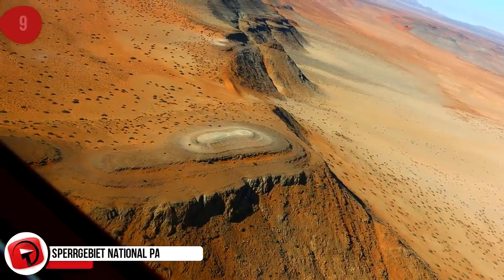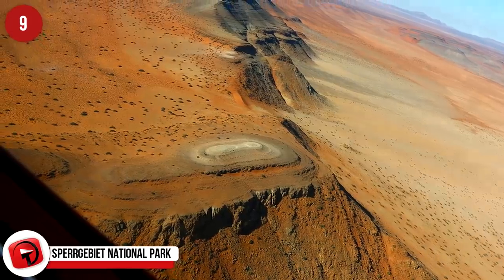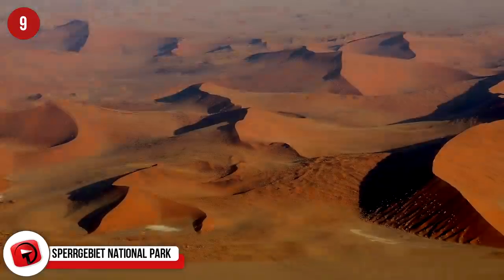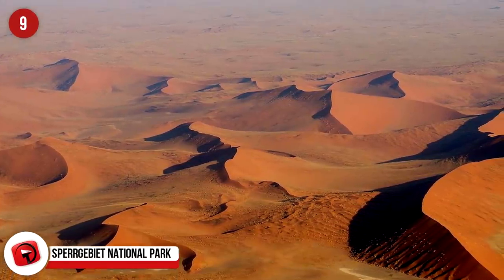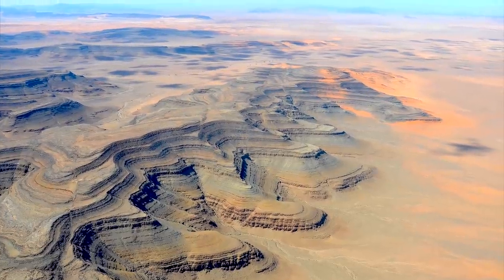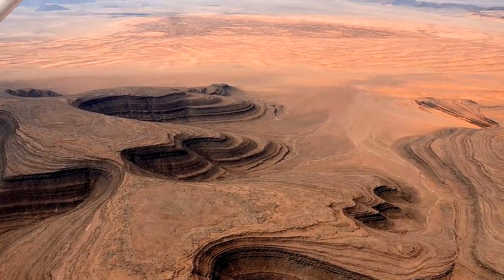Sperrgebiet National Park, Namibia. The Sperrgebiet National Park is one of the world's top biodiverse environments, famous for its sand dunes making up the semi-desert region. The greatest appeal of these dunes is that they are covered in alluvial diamonds. In the 1800s, under the full moon, diamond prospectors would collect the precious stones as they sparkled in the moonlight.